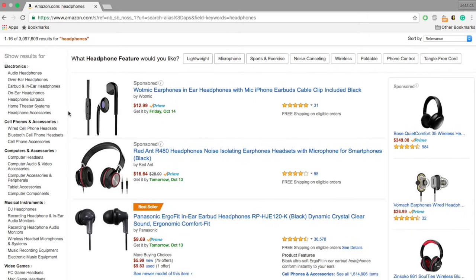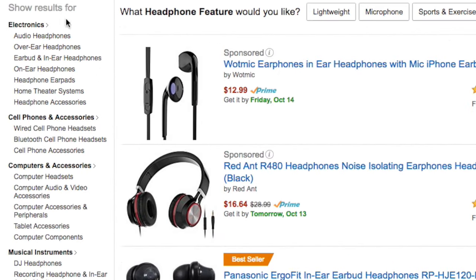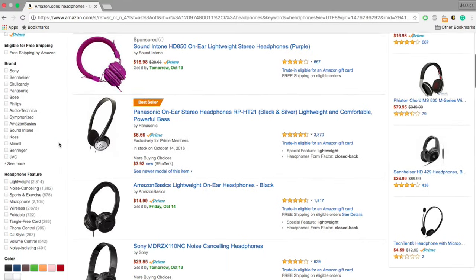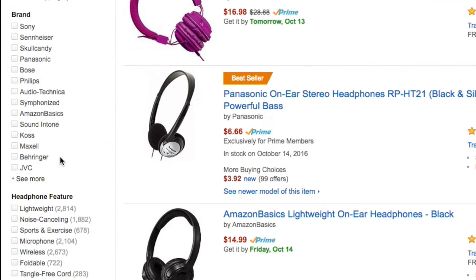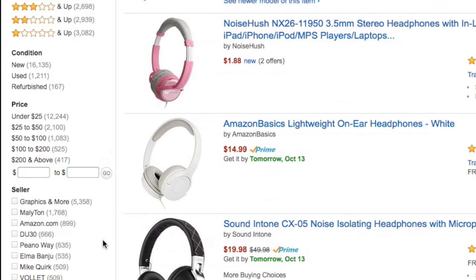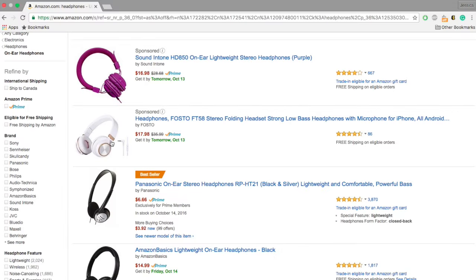You can narrow down your search by choosing from the options on the left. After narrowing your search once, you can then narrow your search further by choosing a certain brand, feature, color, or price range. When you see a product you like, click on its name.